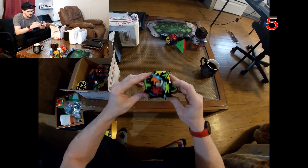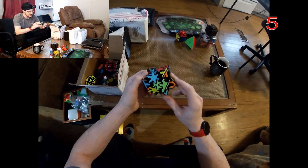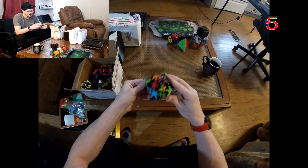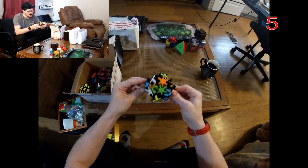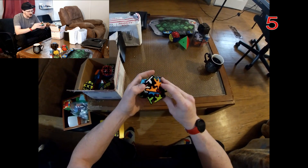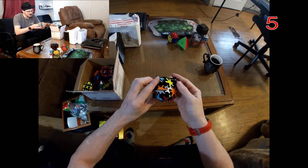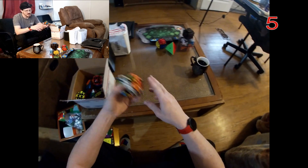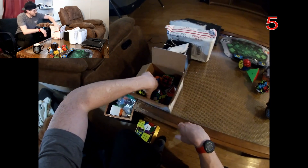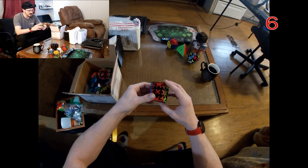Speaking of gear puzzles, here's one I actually got as like a ten-dollar mystery gift from The Cubicle. I think it's supposed to be like a skew gear puzzle — I don't really know what it's supposed to be exactly, and I don't really care for it much, so I've never really cared to spend the time to solve it.